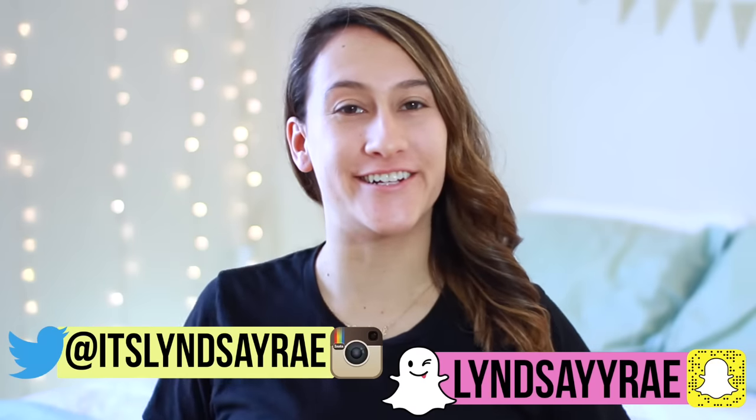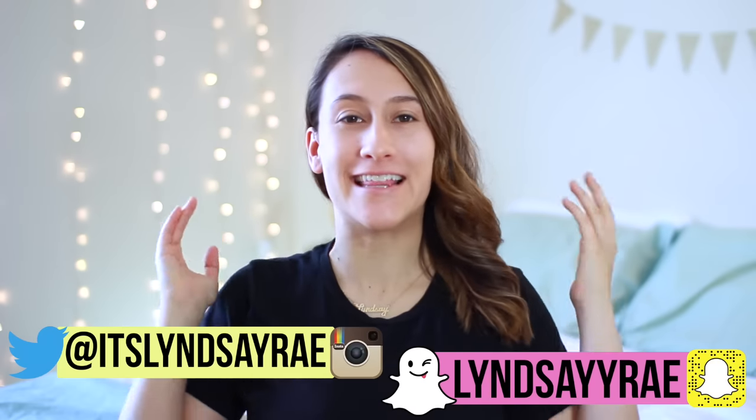Hey, it's Lindsey right and welcome back to my channel. For today's video, I'm going to be doing the kids makeup only challenge and I'm really excited about this because I feel like it's a good blend of the two worlds of lifestyle makeup and then challenges. Plus, I think it's hilarious and I love this.